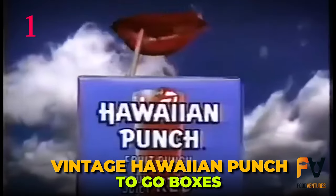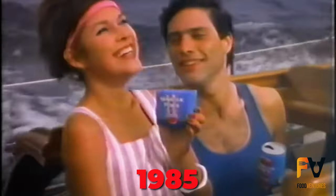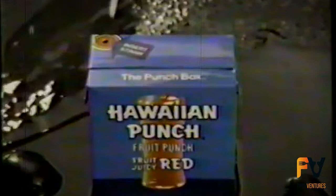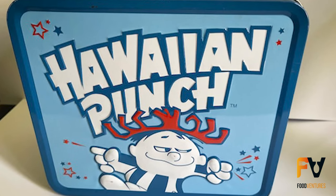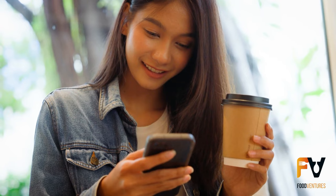Number 1: Vintage Hawaiian Punch To-Go Boxes. We've come full circle back to that vintage Hawaiian Punch, but in a whole new package. In 1985, Hawaiian Punch had been around for half a century, and their whole journey had been about making their drinks as convenient as possible. This time around, you could buy it in a box with a handy straw glued to the back. The concept of a zero-prep punch ready-made in a disposable container was revolutionary at the time — that's why this boxed Hawaiian Punch became the centerpiece of every kid's lunchbox in the 80s. So which of these retro Hawaiian Punch flavors would you bring back? Let us know in the comments below!